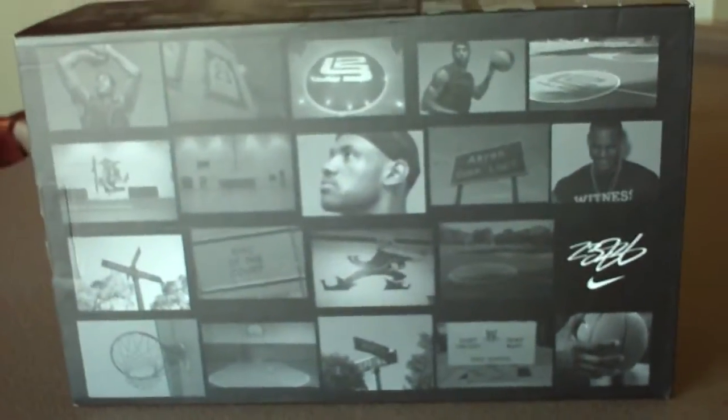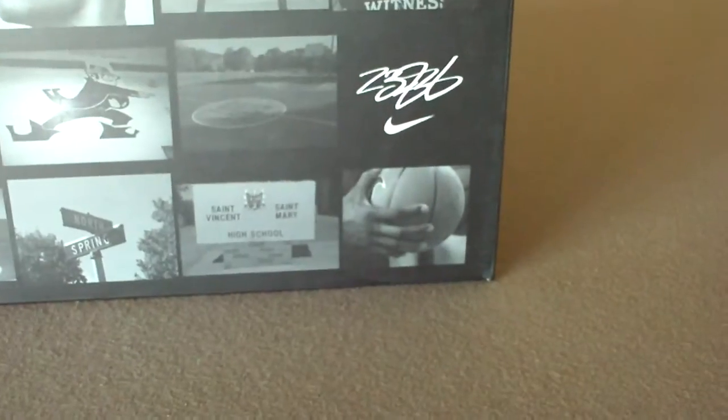Just the box is pretty cool. It shows his life from where he grew up in Akron and how he's called King of the Court and St. Vincent St. Mary. The box is kind of a piece of art as it is. It's got his autograph over here — obviously not real — but there's more in the back and on the sides. But the shoes are just a sick pair of shoes.